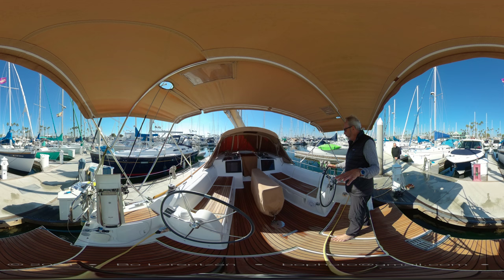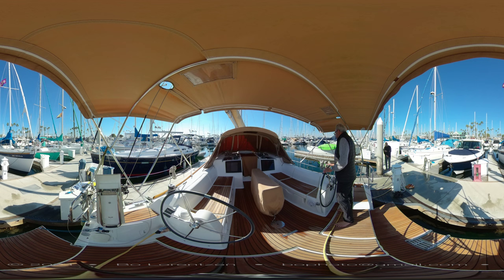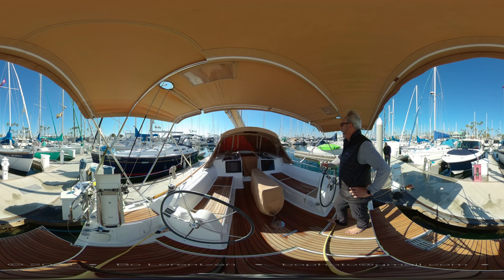You have, as on old Dufour, the German mainsheet that you can handle from both sides. All your lines come back to the cockpit, so you don't need to move anywhere to operate this vessel.